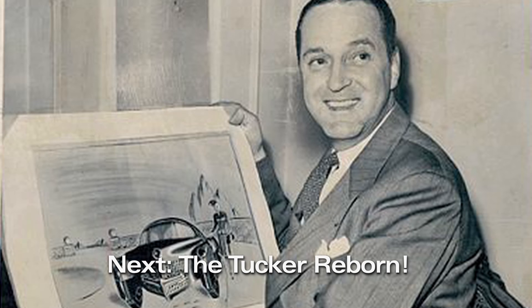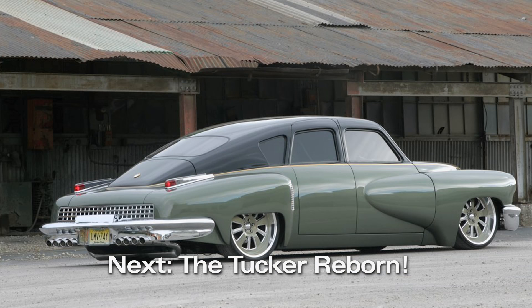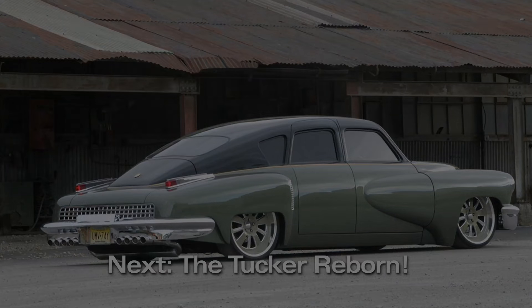Coming up: see what Hudson had in common with another famous oddball make, and we'll meet a car builder who's helping keep Preston Tucker's dream alive with his one-off customs. Stay tuned.